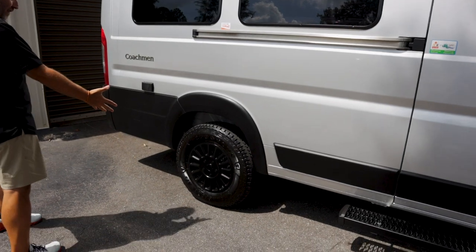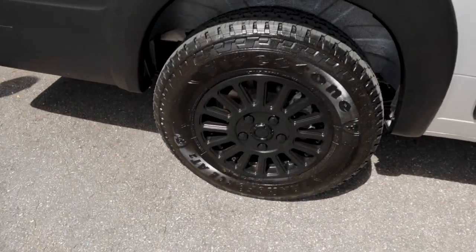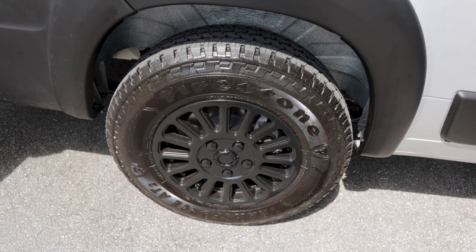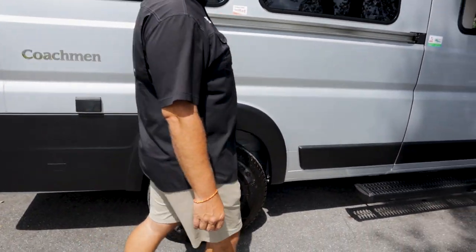This particular one has the upgraded Firestone black wheels. The tires are Firestone and the wheels are some kind of aftermarket — not sure of the brand, but they're nice.